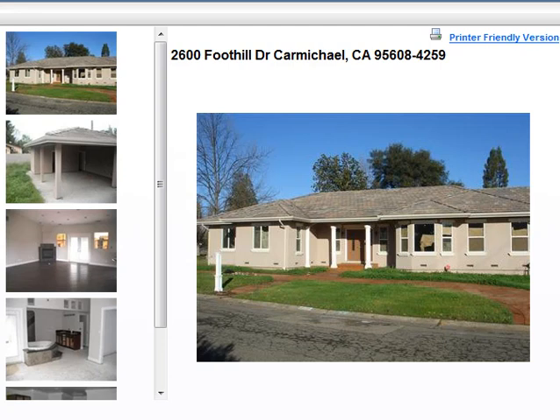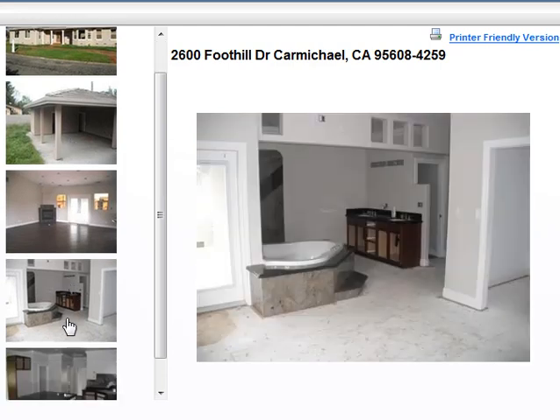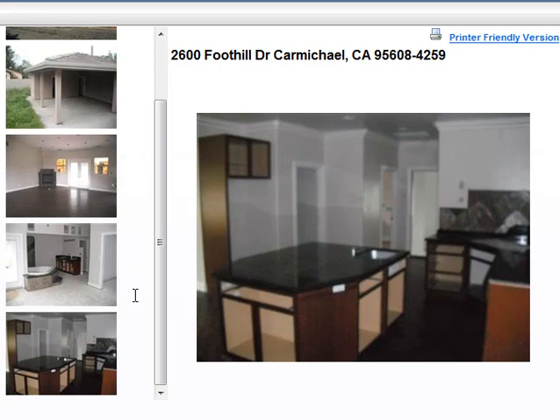Next up is 2600 Foothill Drive in Carmichael. This is listed at $335,000, it's a four bedroom, three bath, 2,700 square feet — really nice looking house, as you can see. It's a custom home and it's about 90% complete. It does need some more work done, and it is bank owned.